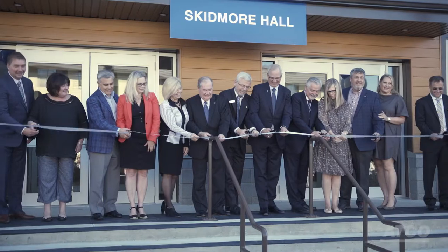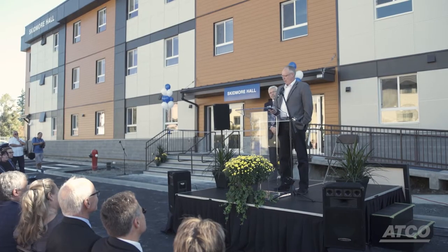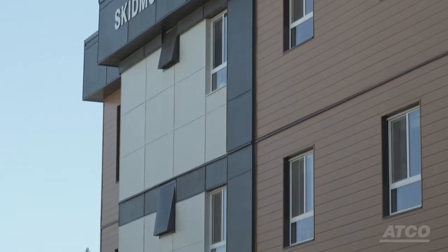I'm pleased to welcome everyone to Trinity Western University's dedication and ribbon-cutting ceremony of Skidmore Hall. Atco provided a partnership opportunity for Trinity which was very comfortable. We worked with a lot of other companies from time to time and we felt that our experience with Atco was first-rate.